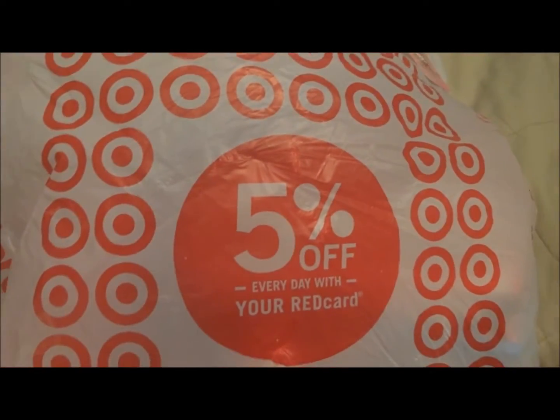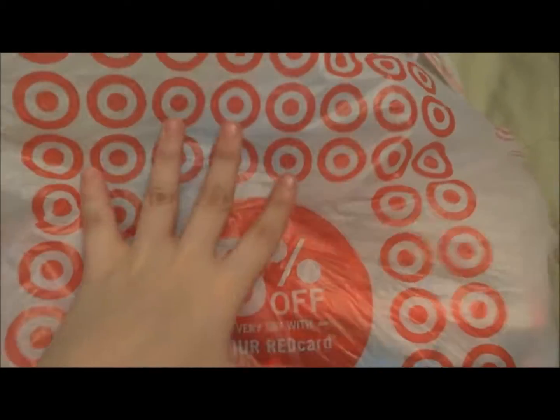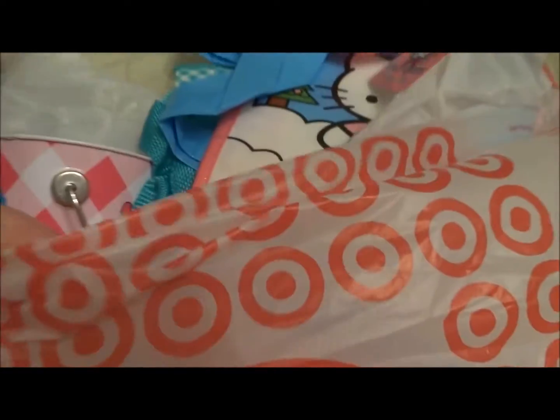Hey guys! So I want to show you what I got at Target. I got all this stuff a while ago. I haven't taken it out of the bag because I was planning to make a video, so I'm going to make the video now.